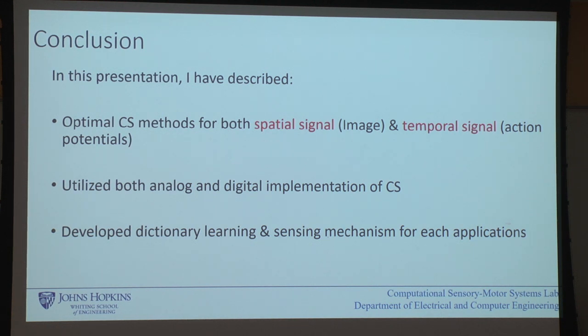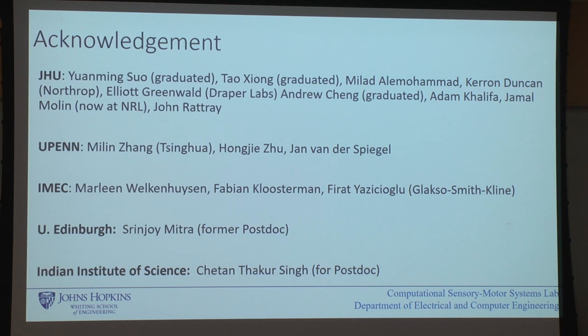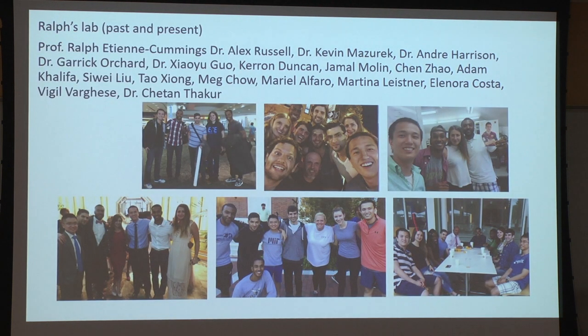Overall, I hope I've convinced you that compressive sampling is an interesting idea from a sensor hardware perspective, with many applications including video and neural recordings. The basic idea is that the dictionary should be signal-dependent, and we've been able to use a signal-dependent dictionary to achieve high-quality signal reconstruction. Many students and collaborators have worked on this project, and it's been funded by various sources. Thank you so much for your attention.